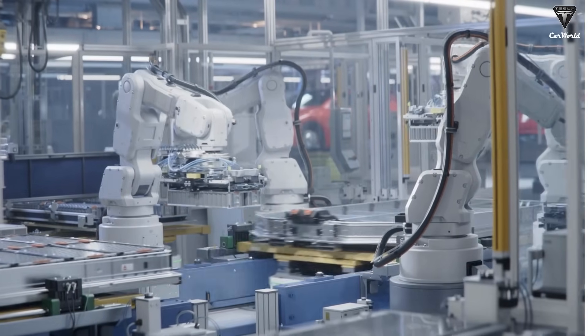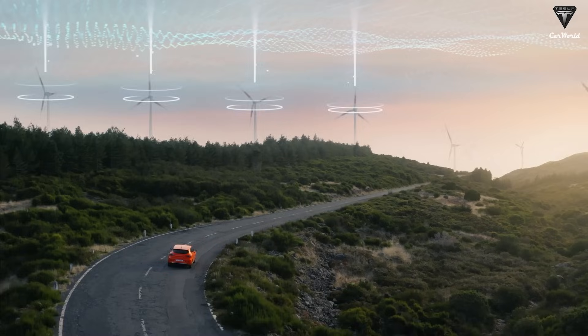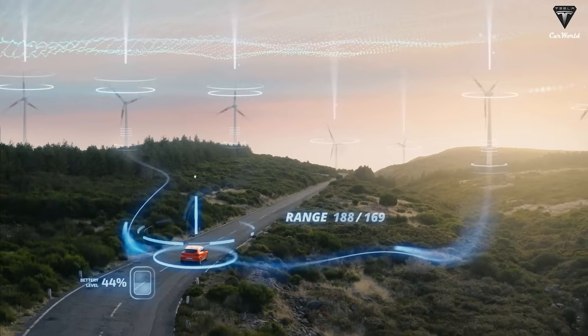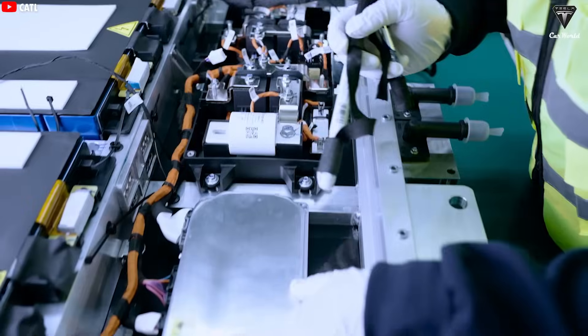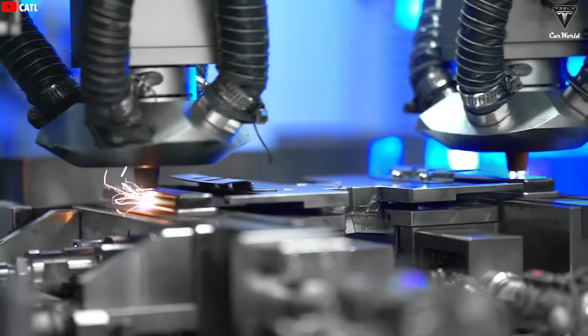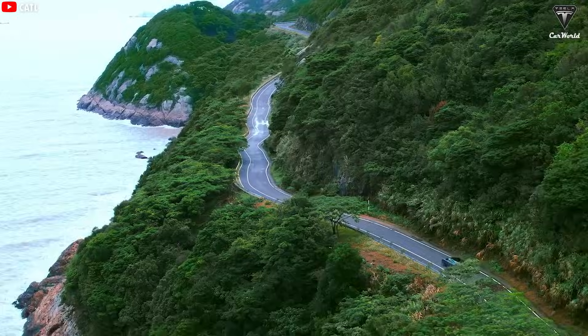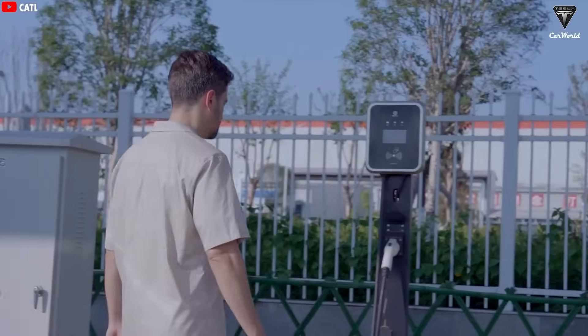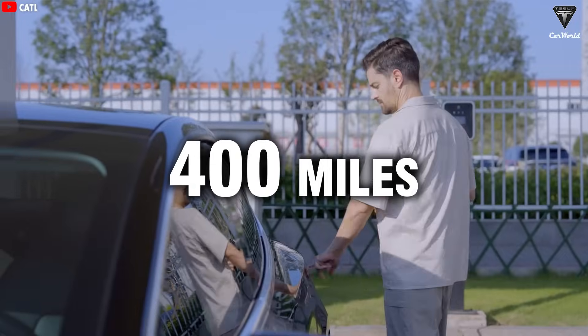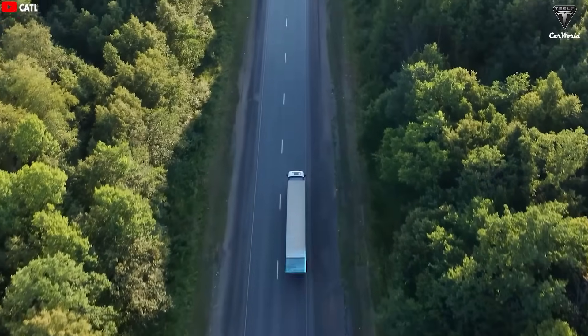Elon Musk once said that EV battery technology will never stop evolving. In the future, there are new battery types designed to make EVs more efficient, charge faster, and cost way less than today's lithium-ion batteries. He even admitted that Tesla's 4680 is a solid option, but definitely not the best — because there's a battery that could blow the 4680 out of the water, and most EV automakers are chasing after it.